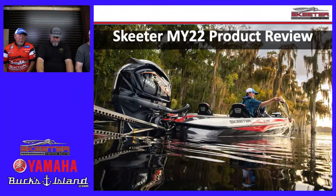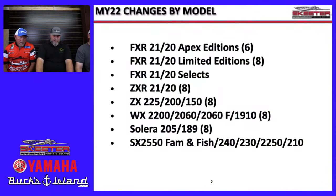Same as last year: FXR 20 and 21 Apexes have six colors; the FXR 20/21 Limiteds have eight color packages. Of course you've got the Select for those who want to pick their own colors — that's their highest-priced boat where you select every option and color, like pro anglers Matt, Mark, Wes, and Scott Canterbury do. The ZXR 21s and 20s have eight colors; ZX 25s, 150s, 200s, and 225s have eight color packages.